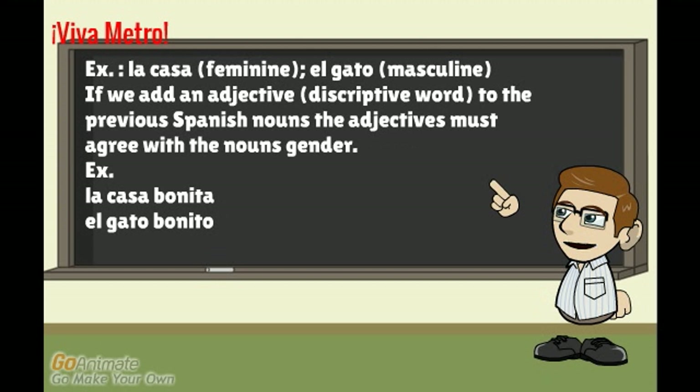Let's look at some examples. 'La casa,' which is feminine. 'El gato,' masculine. If we add an adjective, or a descriptive word, to these Spanish nouns, the adjectives must agree with the noun's gender. For example: 'la casa bonita,' 'el gato bonito.'